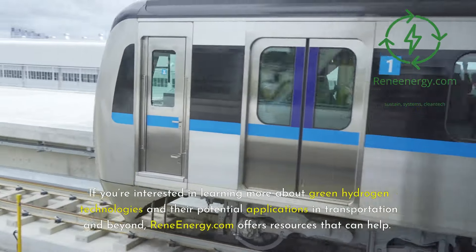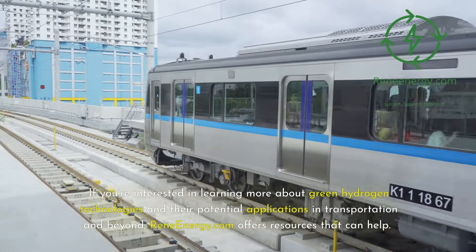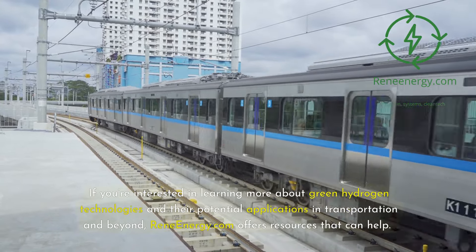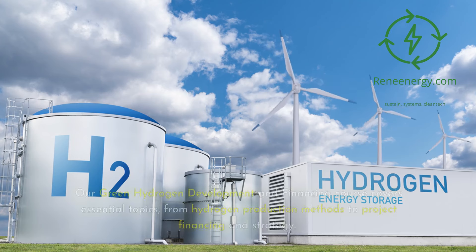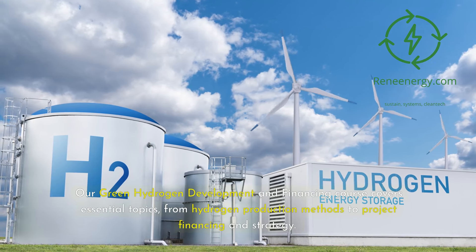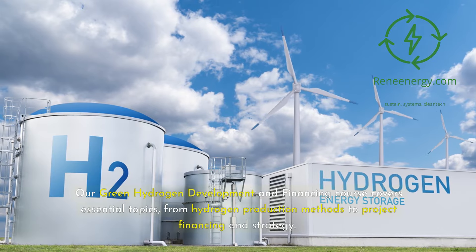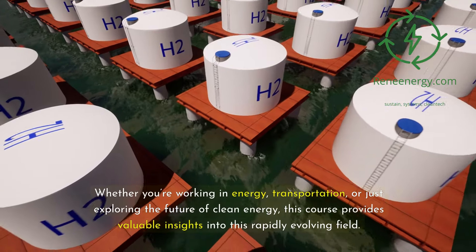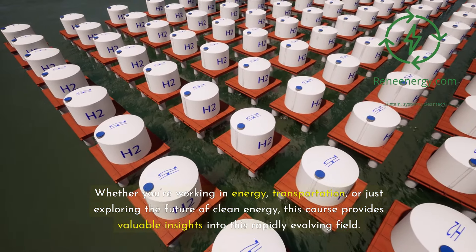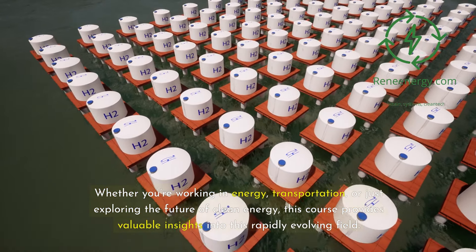If you're interested in learning more about green hydrogen technologies and their potential applications in transportation and beyond, ReneEnergy.com offers resources that can help. Our Green Hydrogen Development and Financing course covers essential topics, from hydrogen production methods to project financing and strategy — whether you're working in energy, transportation, or just exploring the future of clean energy.